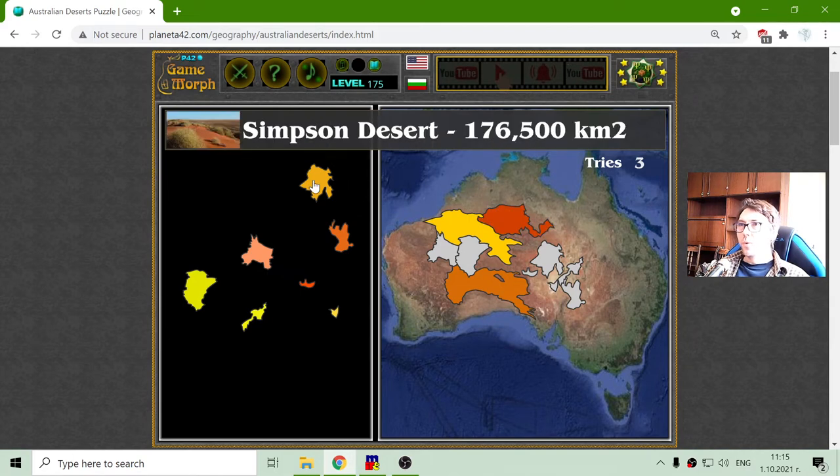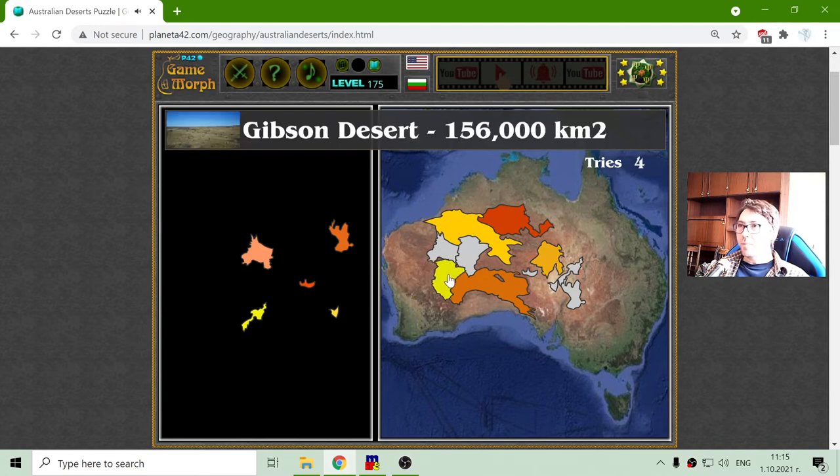Which one is the fourth biggest desert of Australia? Is it Gibson or Simpson Desert? That should be Simpson and then Gibson.